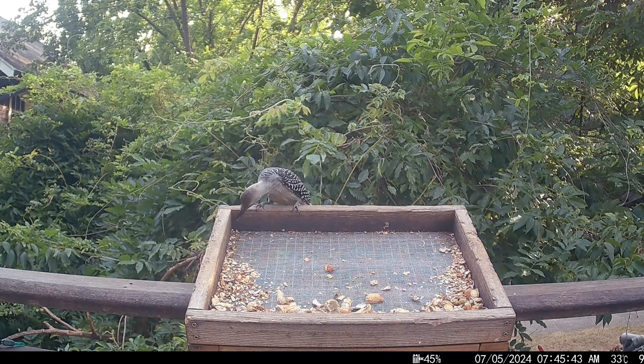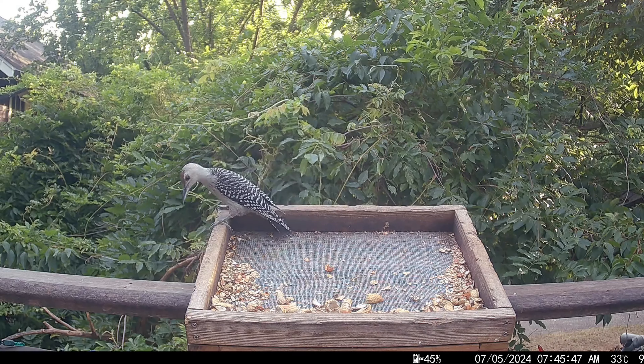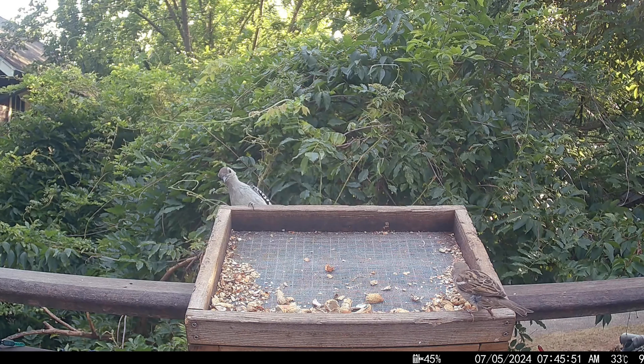Keep an eye out for his long tongue darting in and out. This guy needs to be more of an early bird if he wants to beat the squirrels to the peanuts. The house sparrows are starting to show up for scraps.